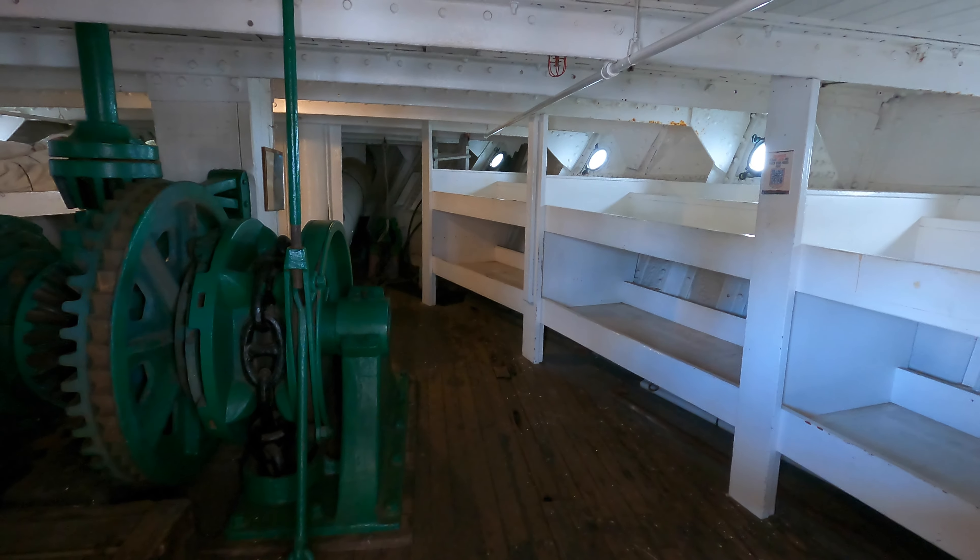The Berkeley is a historic steam ferry built in 1898 by the Union Iron Works in San Francisco. It was originally named the Berkeley and operated as a passenger and automobile ferry in the San Francisco Bay Area. Berkeley was part of the Southern Pacific Railroad's fleet, transporting passengers and goods across the bay. The ferry played a significant role in the transportation of people to and from San Francisco during the early 20th century. It has a length overall, including bowsprit, of approximately 249 feet.